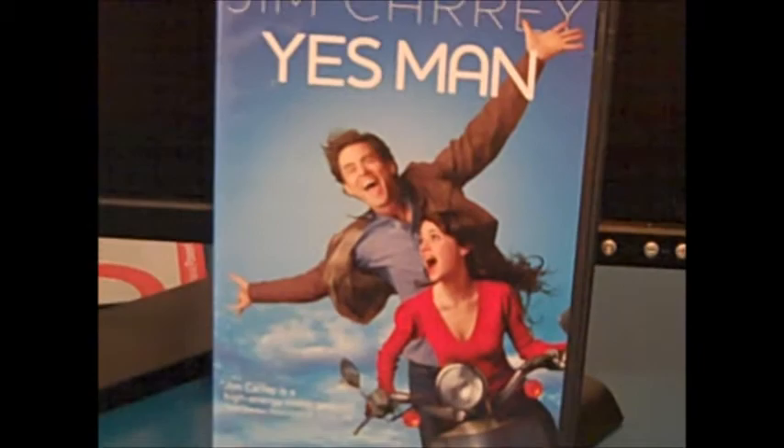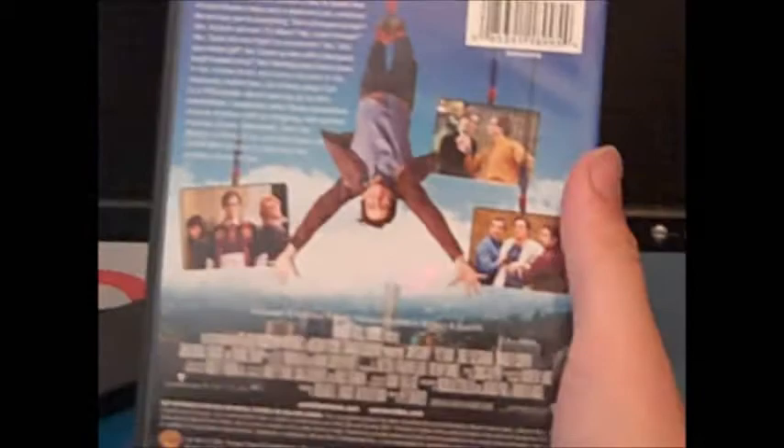Next up is a very underrated Jim Carrey flick that I loved — Yes Man. It's terrific. I loved it. I need to see this again for the widescreen and full screen formats. Just classic Jim Carrey style at its best. There's a widescreen and a full screen edition available.